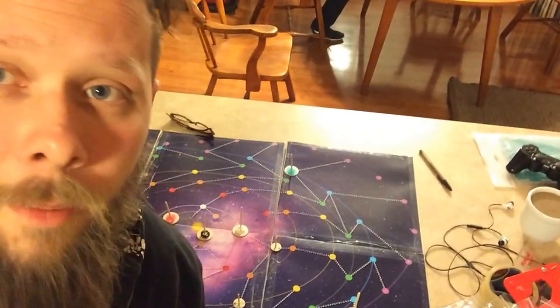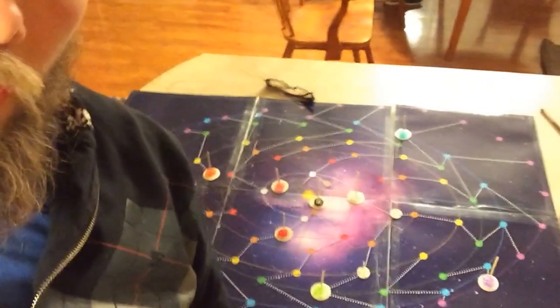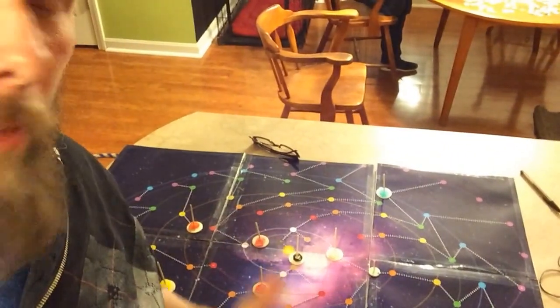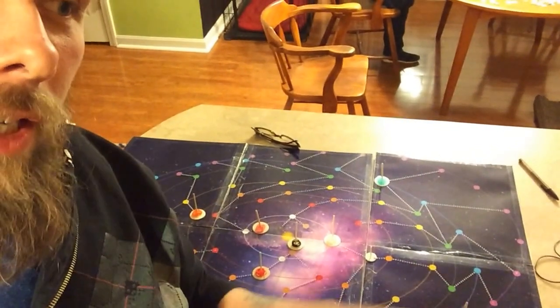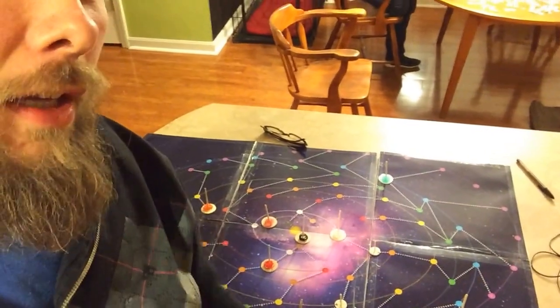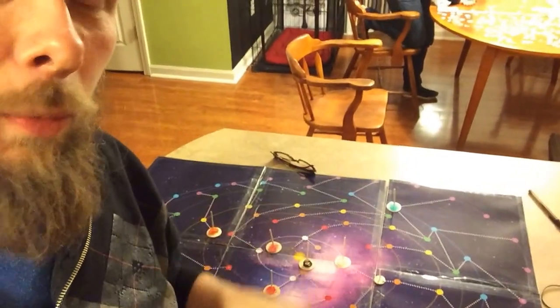Let's say you're picking up something from Earth. The cost of that good on the planet Earth would be equal to — I believe it's the number six — minus the total number of that material that's on Earth and the two closest planets to it. So as the planets orbit around, those prices will fluctuate.